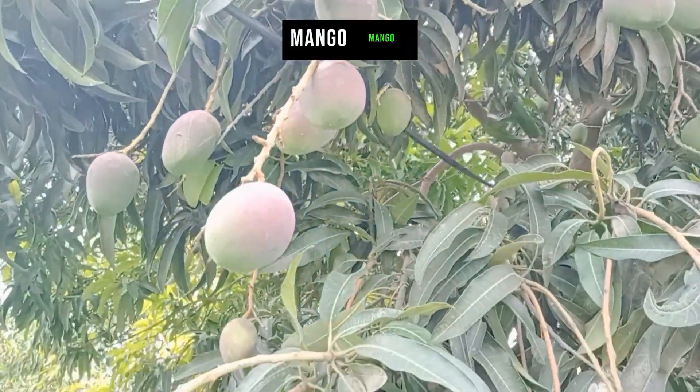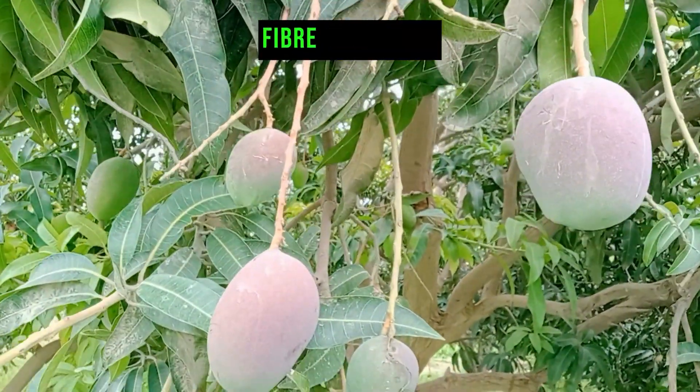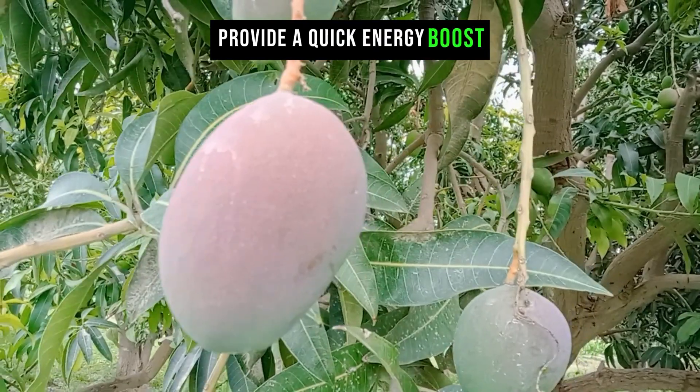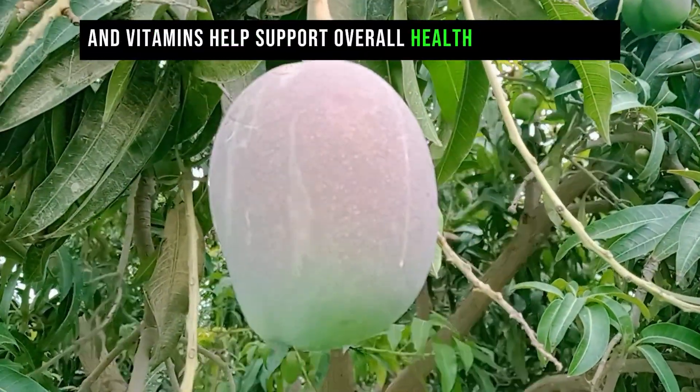Mango is a tropical fruit that is rich in natural sugars, fiber, and vitamins. The natural sugars in mango provide a quick energy boost, while the fiber and vitamins help support overall health and well-being.